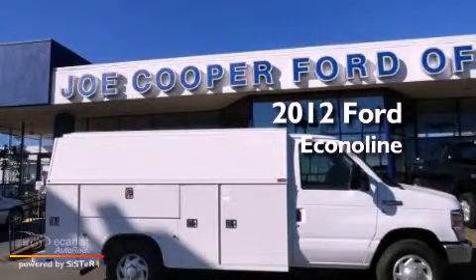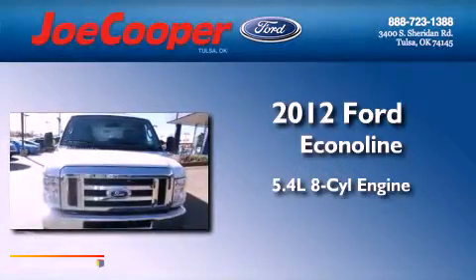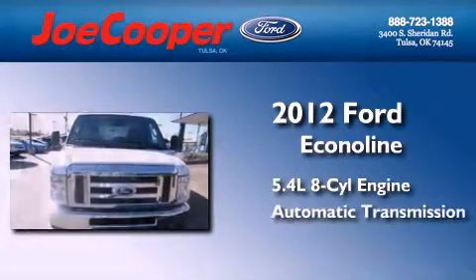This is a brand new 2012 Ford EconoLine. It has a 5.4 liter 8-cylinder engine and an automatic transmission.